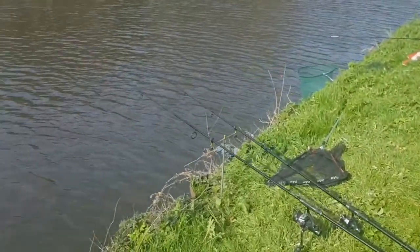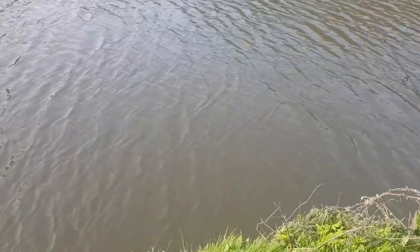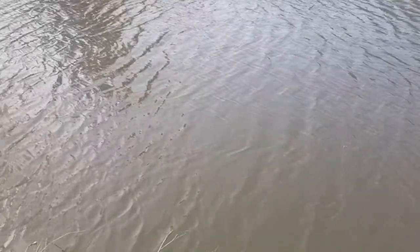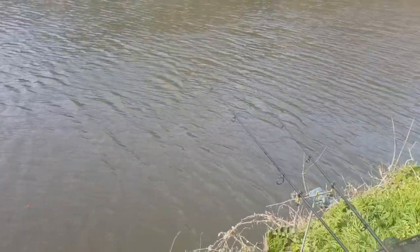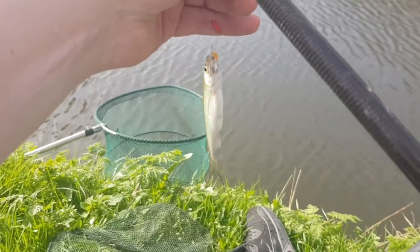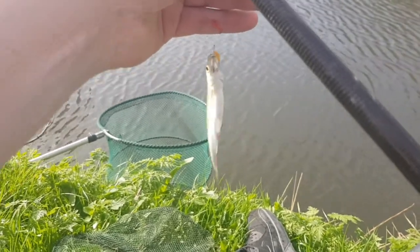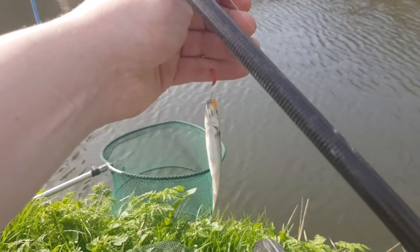We've had a couple of fish get bumped off as well. It's just bleak at the moment - hoping something better turns up like a roach or a perch. I think I'm starting to get a few bites now. I've come right up into the top section of water though, fishing really shallow - about 18 inches probably. I'm going to put it in the keep net. Main thing is we haven't blanked.